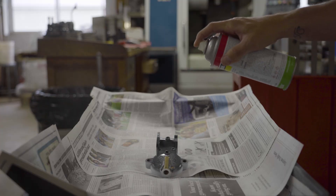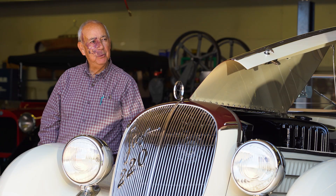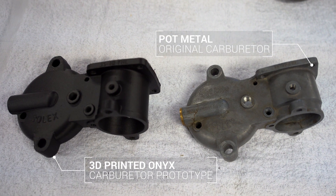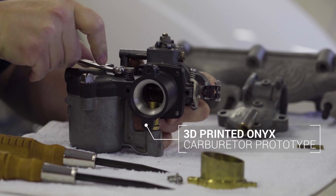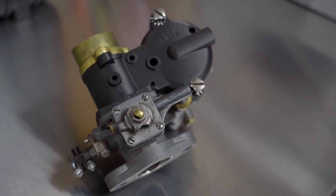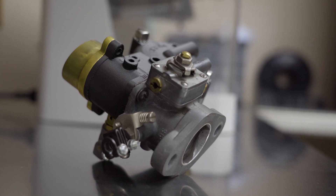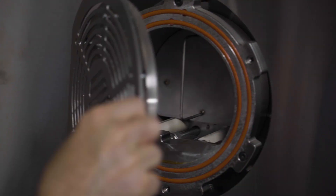We took the part from them. We scanned it. We created a model. RPG printed a part in onyx for us as a trial run. We fit that to the carburetor and it fits perfectly. They were able to tap the holes in the onyx, test fit it, make sure that everything would work. And then we went ahead and committed to printing it on the Metal X.